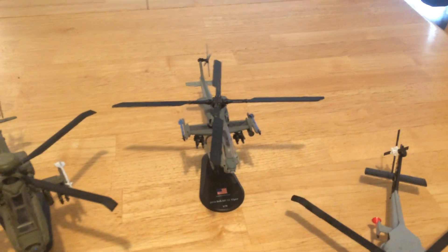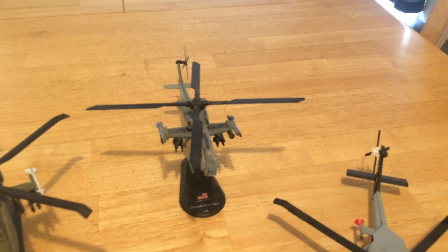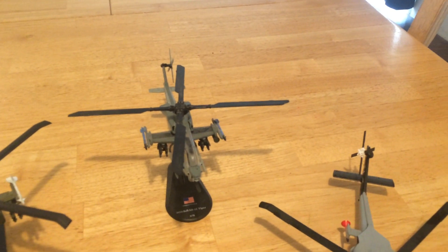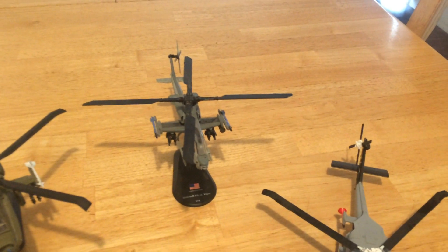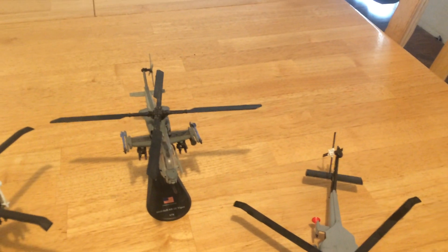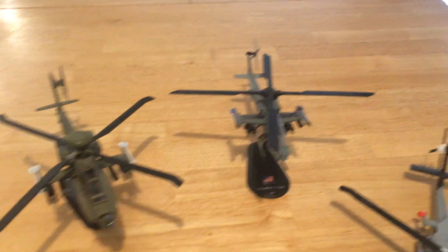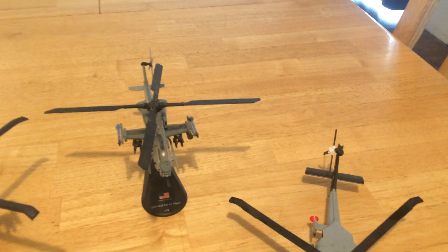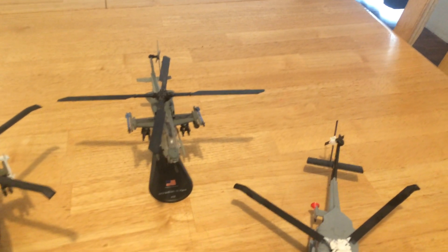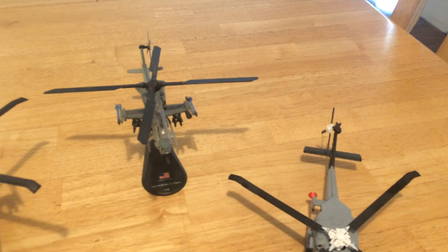Next to that we have the newer Cobra, except it is now the Viper. It's a huge step up from the AH-1 Super Cobra — bigger engine, four blades, and now able to carry the same load as the Apache when needed. In this case you can see the eight Hellfire missiles and the two Sidewinder missiles. You can also carry one more under the winged pylon.